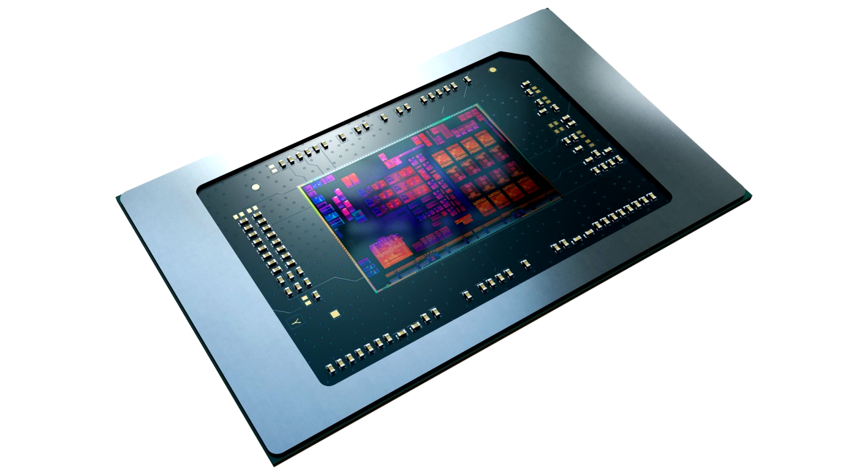For the research, the specialists used the ASUS TUF A15 laptop equipped with an AMD Ryzen 9 7940HS hybrid processor, which received 8 cores and 16 threads with a frequency formula of 4.0 to 5.2 GHz in basic and boost mode, as well as an integrated Radeon 780M based on the RDNA3 microarchitecture, endowed with 12 compute units with a frequency of up to 2.8 GHz.